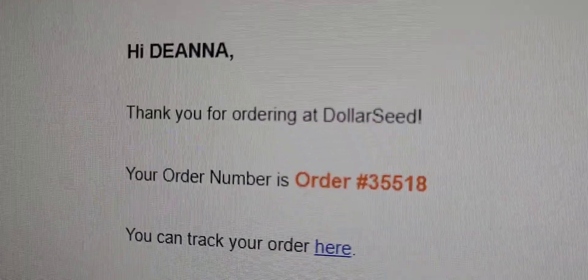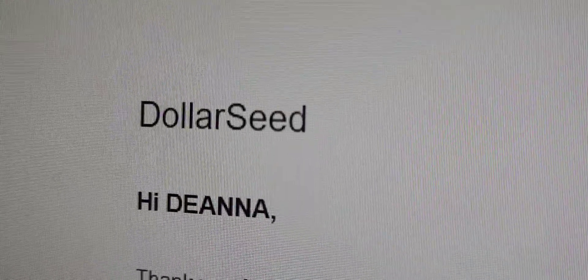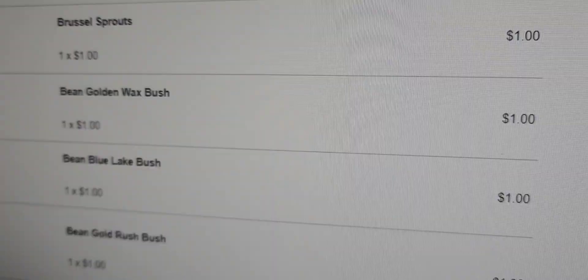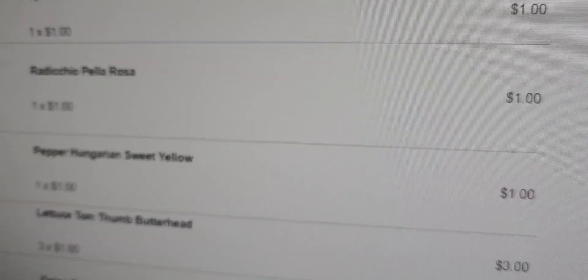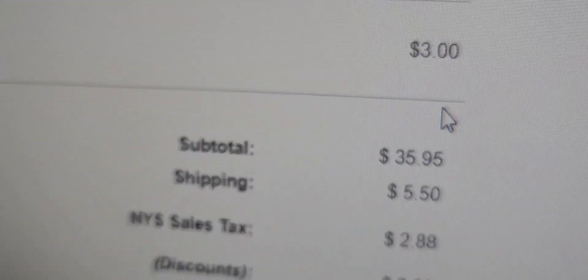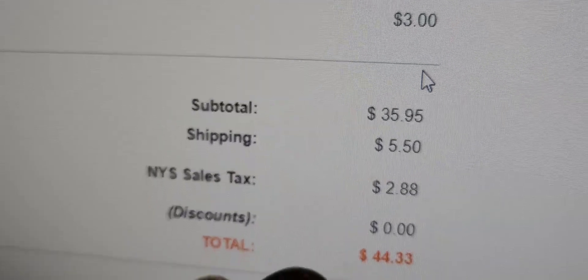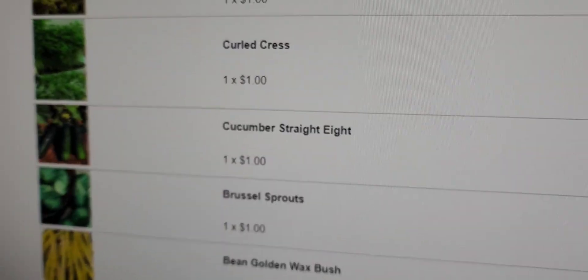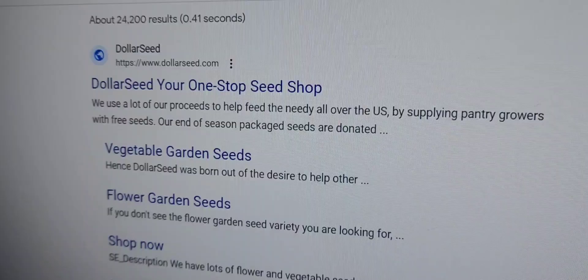I just want to show you I'm not getting paid for this review. I had an order. I paid for seeds from a company called dollarseed.com. I ordered, I paid for everything. The total with shipping was $35.95. Shipping was $5.50. I had to pay New York's sales tax, and the total was $44.33. So this is not a paid review.